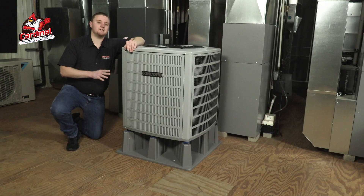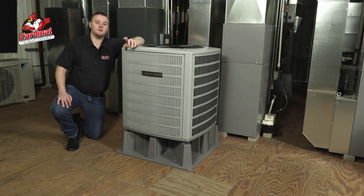On this episode of Now You Know, we're going to be talking about what a heat pump is, what the benefits are, and why you should consider one. A heat pump looks and performs exactly like an air conditioner with the added benefits of being able to heat your home in the colder months.